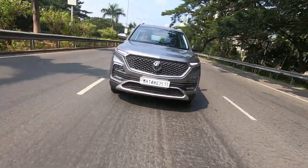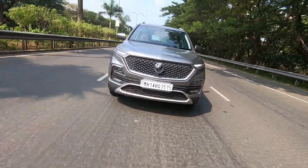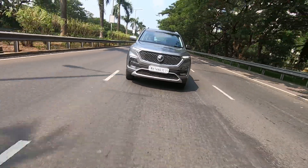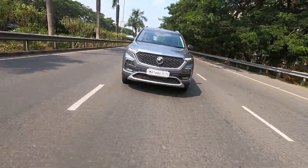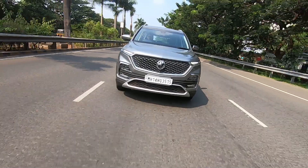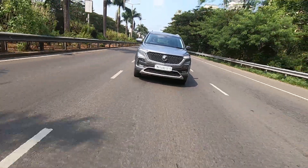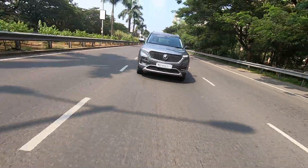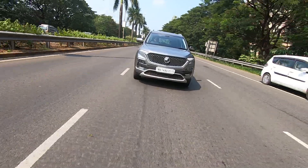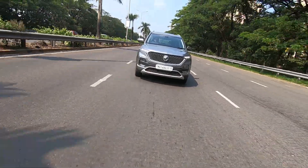The gearbox is smooth, refined, and very easy to use. The clutch is also light, making it very easy to drive in traffic. The steering is very light, but if you push it a bit you will encounter torque steer, as it's a front-wheel-drive car — just like any other car in this segment. In the city, you will feel the width of this car and sometimes the length as well, depending on whether you're on narrow city roads or a highway run.